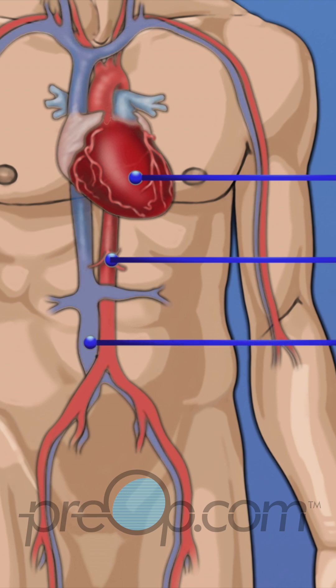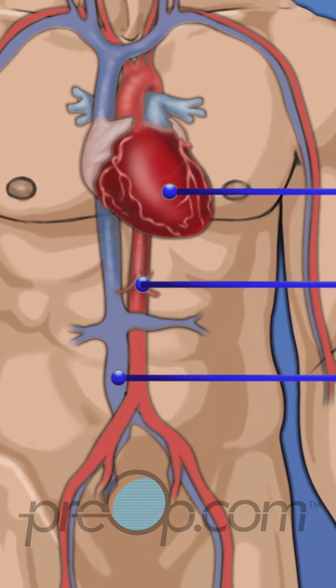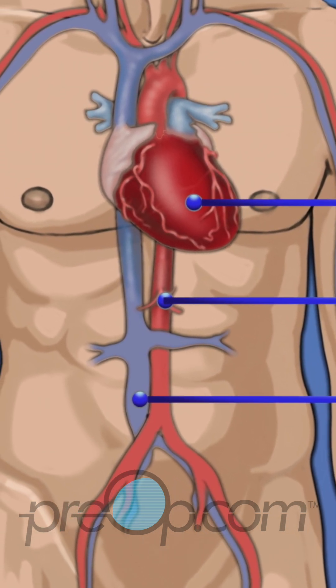Veins are a different type of blood vessel that carry blood back to the heart. The vena cava is the largest vein in the body. It carries oxygen-poor blood back to the heart.